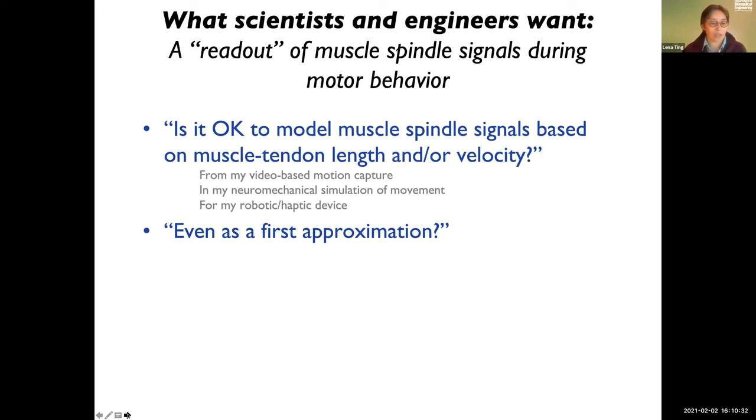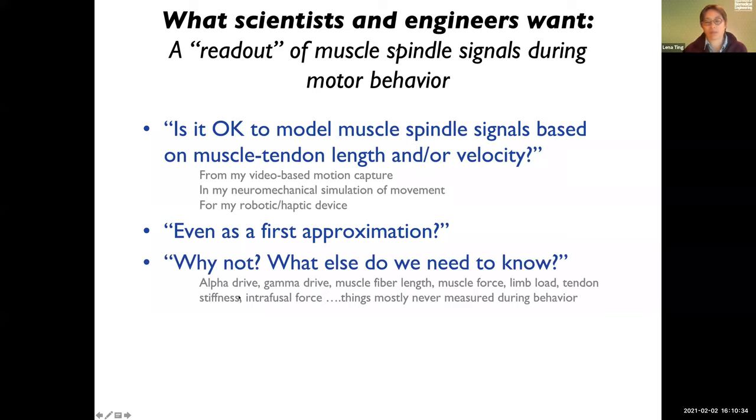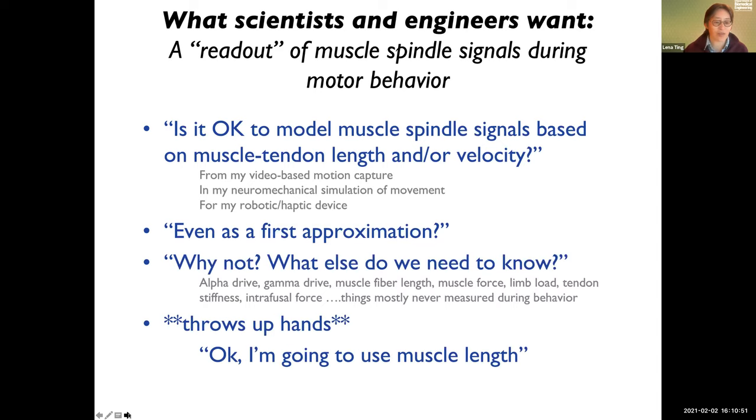When people ask what else would they need to know, I start talking about extrafusal fibers, intrafusal fibers, neurons, gamma drive, alpha drive — all these things — and people's eyes sort of glaze over. Mostly things we can't measure, mostly things they've never heard of. So usually the response is: 'I can't listen to you, Lena, I'm going to use muscle length and it's working for us.' So today I'm going to try and explain what all this stuff is and why I think it's important.